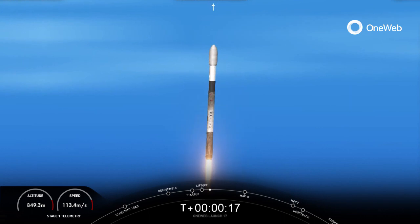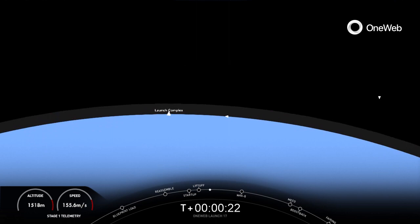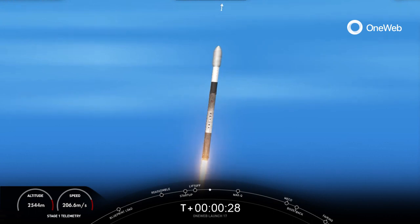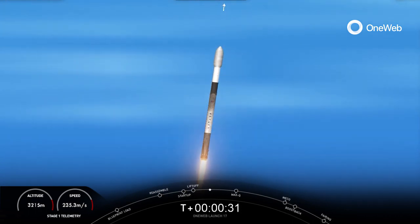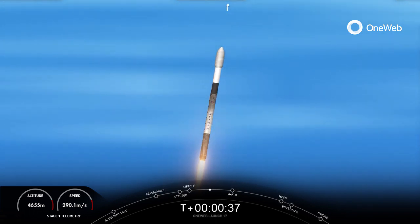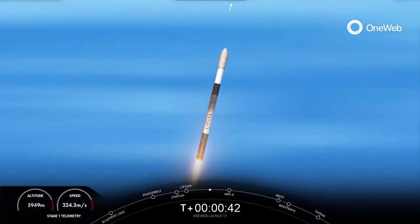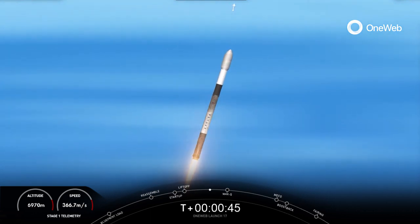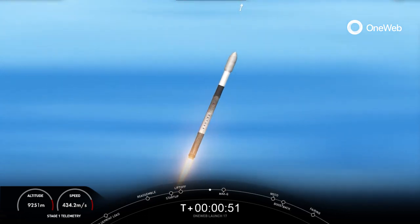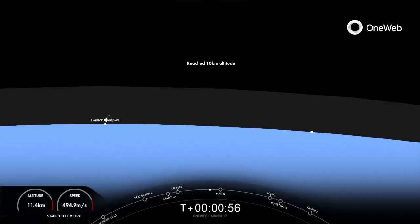Stage one propulsion is nominal. Nominal power and telemetry. Falcon 9 has successfully lifted off from pad 40 at Cape Canaveral, carrying the OneWeb Launch 17 payload. Now we're still going up, but we're also heading horizontally away from the launch pad.